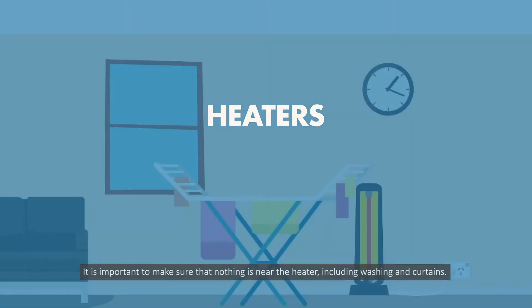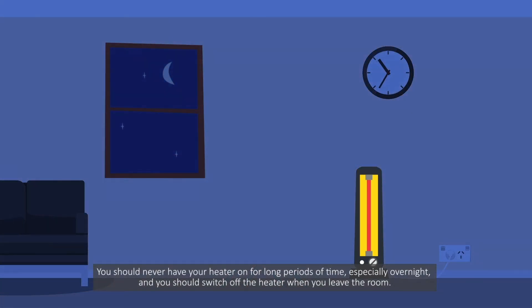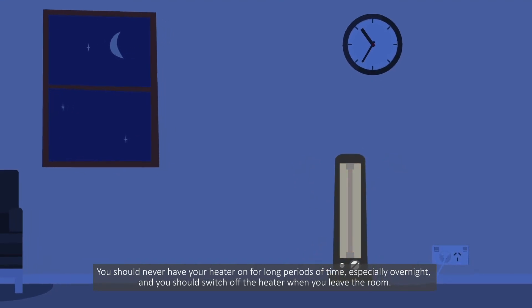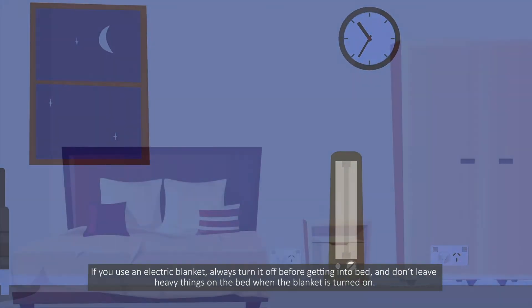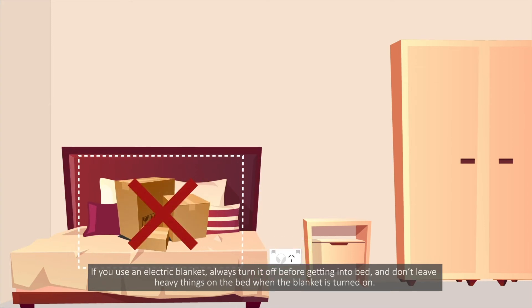Heaters. It is important to make sure that nothing is near the heater, including washing and curtains. You should never have your heater on for long periods of time, especially overnight, and you should switch off the heater when you leave the room. If you use an electric blanket, always turn it off before getting into bed and don't leave heavy things on the bed when the blanket is turned on.